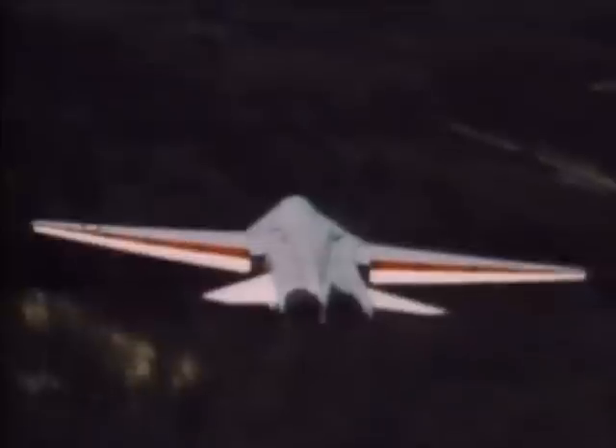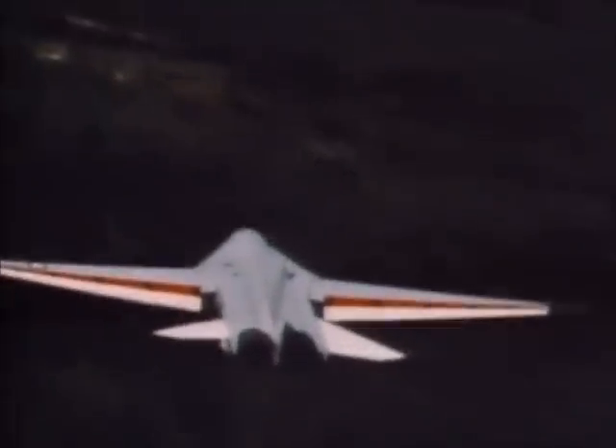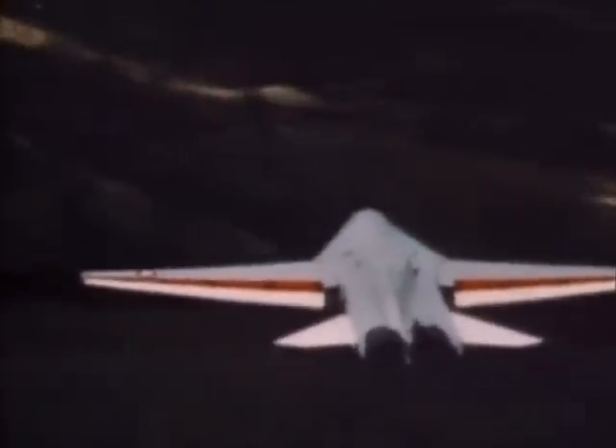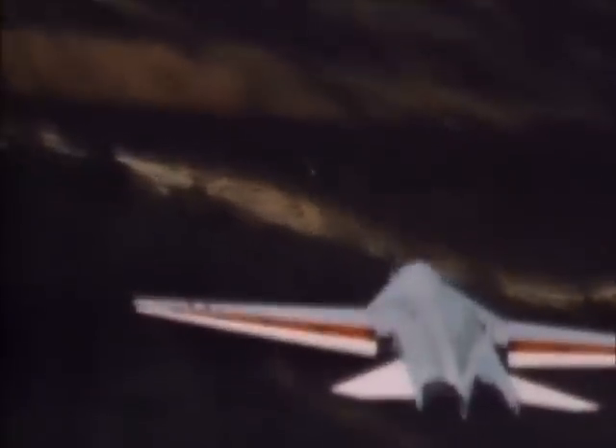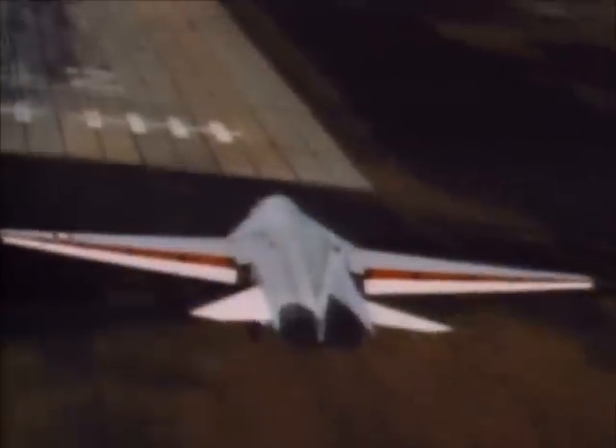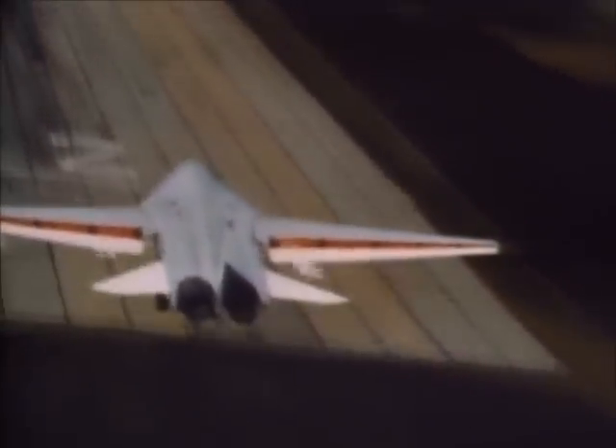The F-111B model was a beautiful aircraft, but it never saw service. In July of 1968, the Navy canceled the F-111B program. Instead, it went ahead with its new dedicated fleet defense fighter, Grumman's F-14 Tomcat.